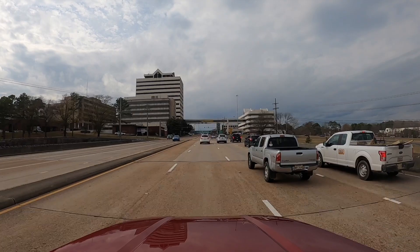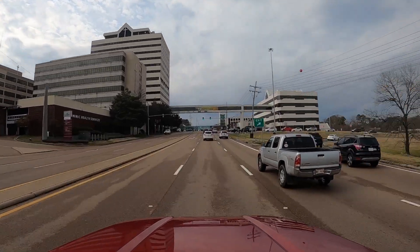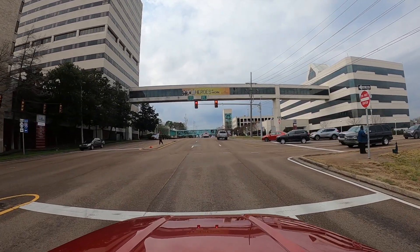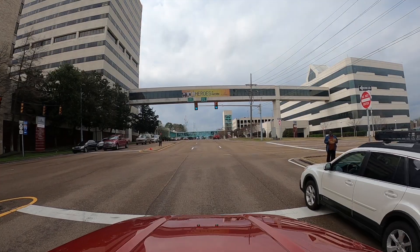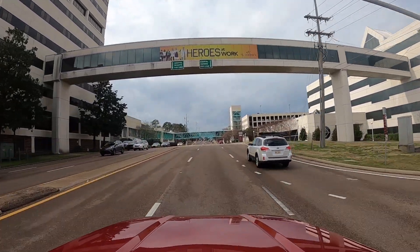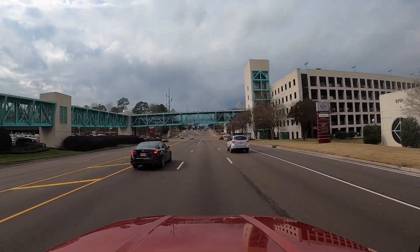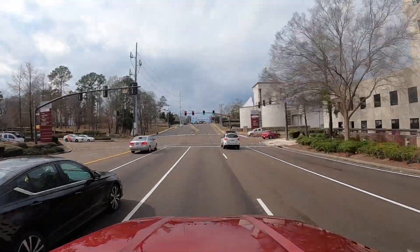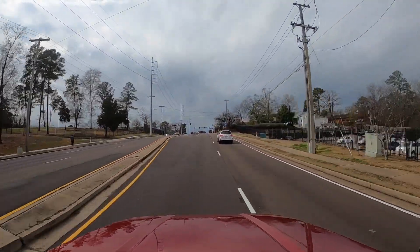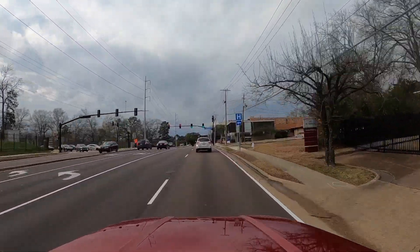We are coming across I-55 into the Fondren area, and that is St. Dominic Hospital towering over us. I'm going to skip through some red lights so you'll see a little jump — I won't make you sit at red lights. We're here on Lakeland Drive coming into Fondren, just past St. Dominic's.